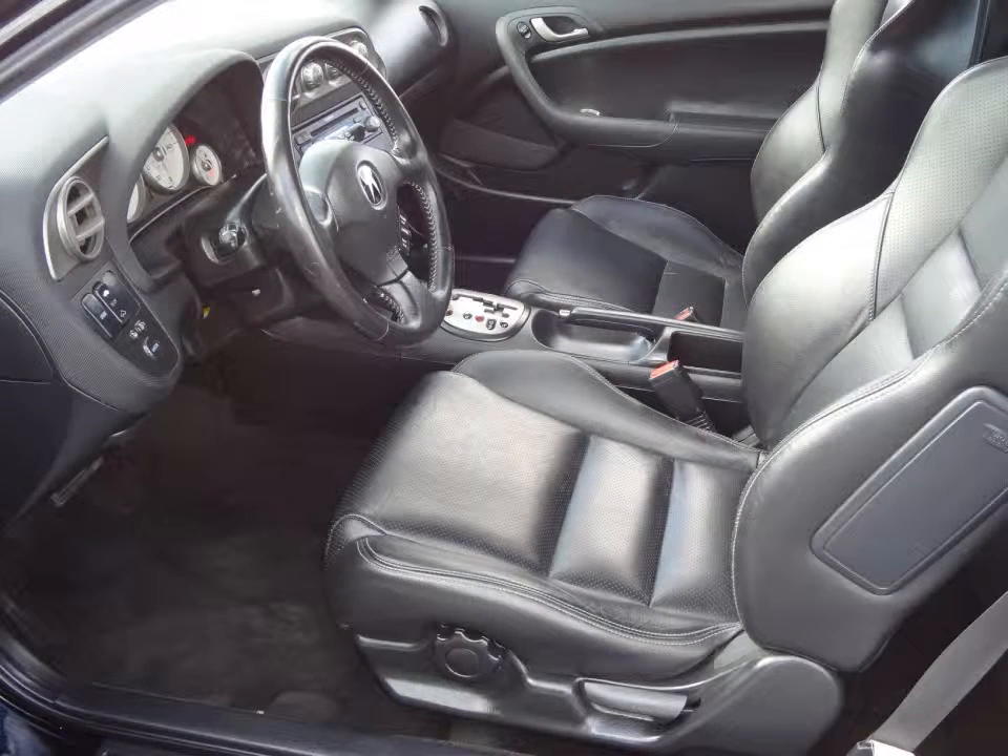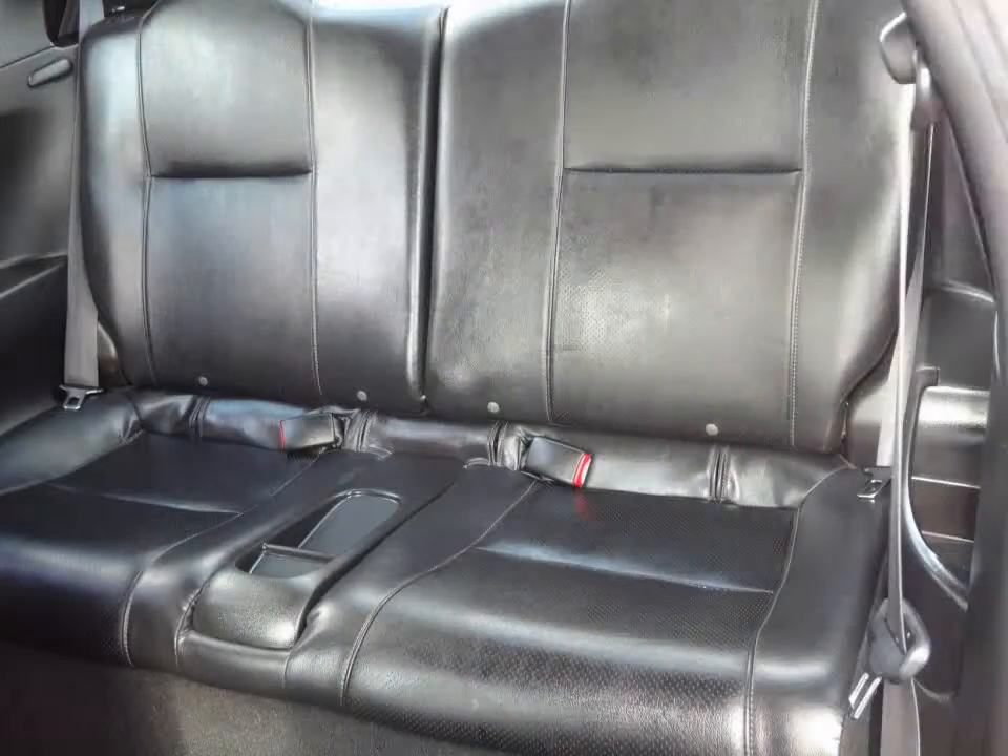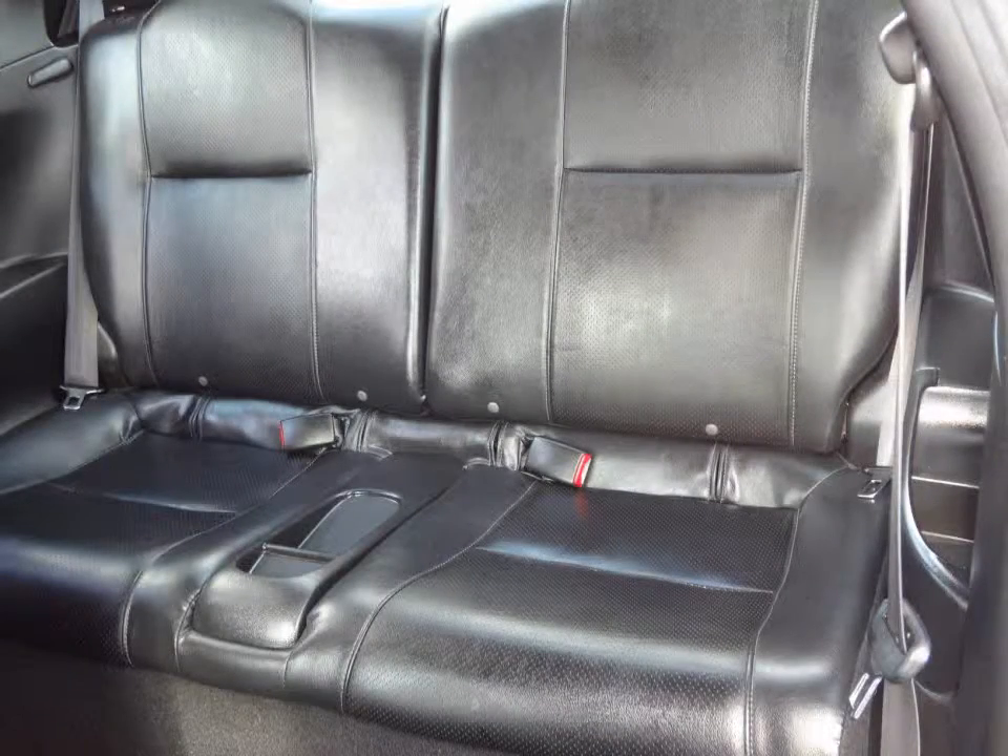AM-FM stereo with CD player and a 6-speaker audio system. 50-50 split folding rear seat back.